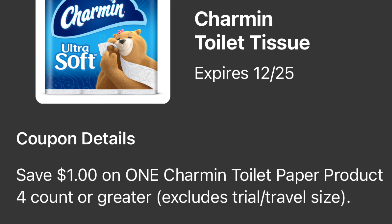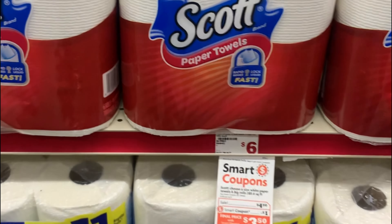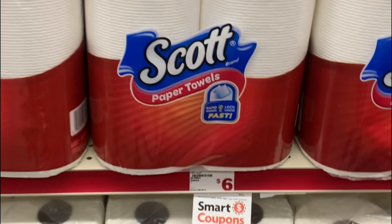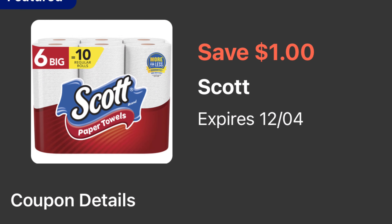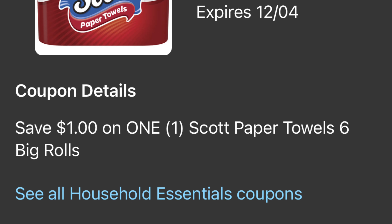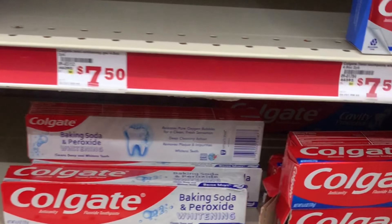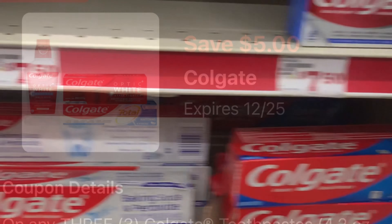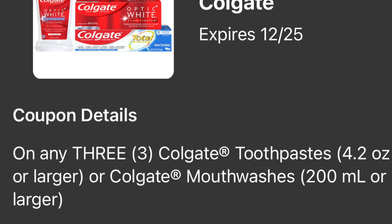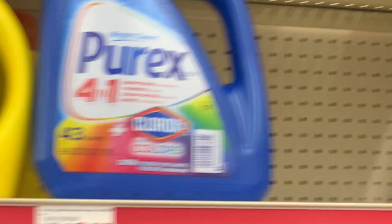Siguiente opción: va a comprar el papel Charmin a cinco con 50 y va a usar su cupón digital de un dólar. También va a agregar las servilletas Scott que están en oferta esta semana a cuatro dólares con 50 centavos, y para eso tenemos un cupón digital de un dólar. En esta oferta también vamos a agregar la pasta Colgate — va a agregar tres pastas ya sea la baking soda o la cavity protection a dos dólares cada una, y va a usar su cupón digital de cinco dólares en la compra en tres.